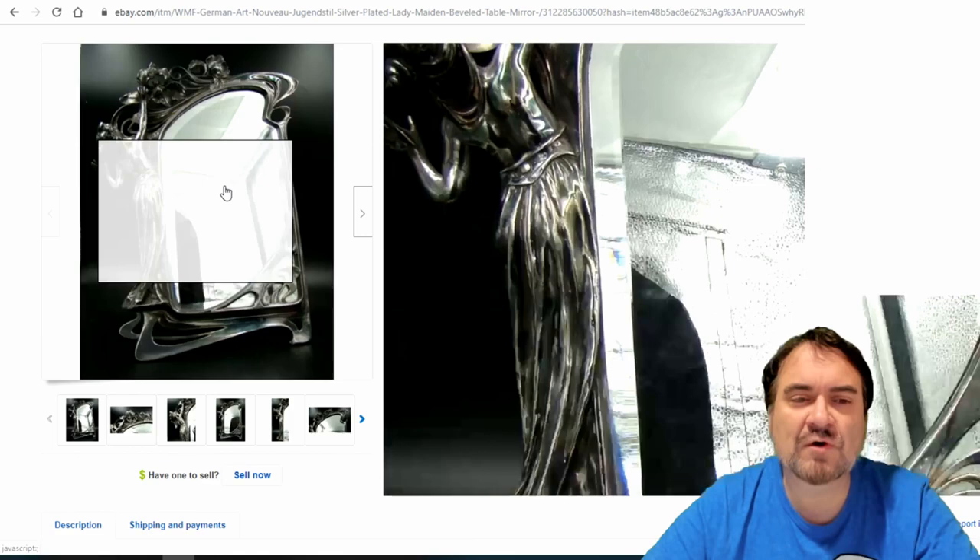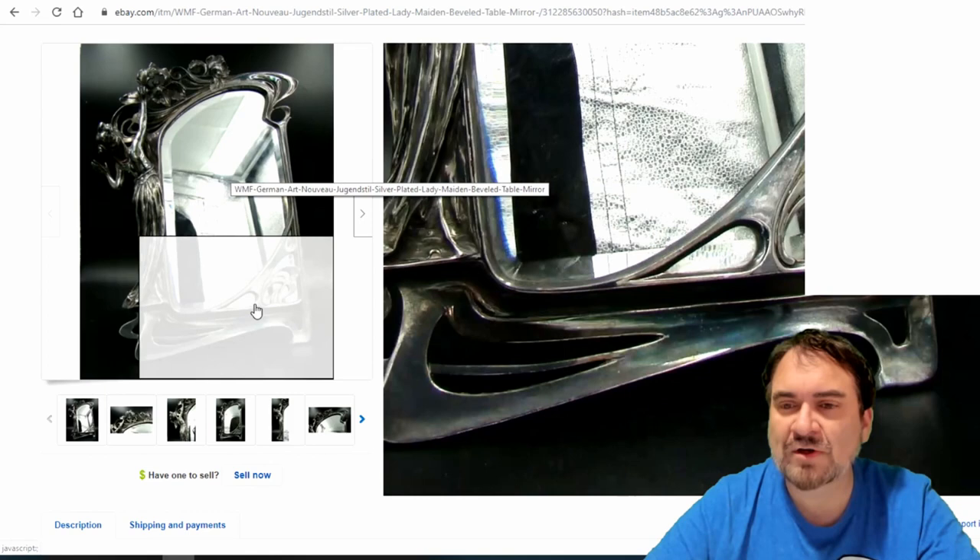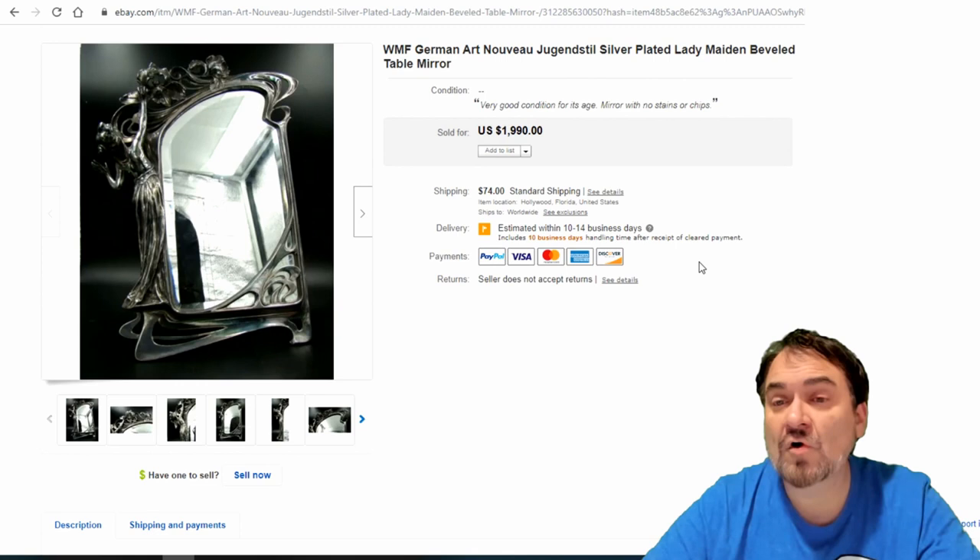Here's a nice Art Nouveau German one. Fabulous metal work — sometimes these turn out to be sterling also, but no doubt 100% typical Art Nouveau. Very fancy. Sold for almost $2,000.